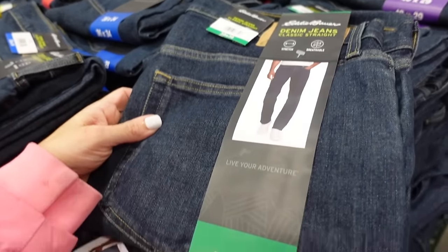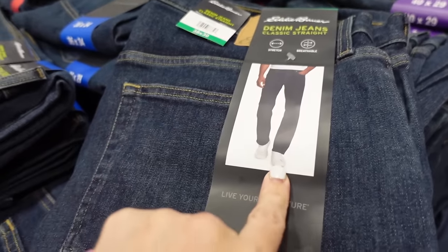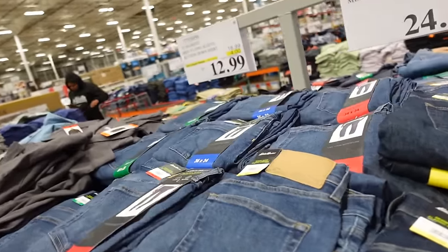Eddie Bauer jeans for men — these are a straight leg, dark indigo, and they also have a mid-tone option. They're $24.99.